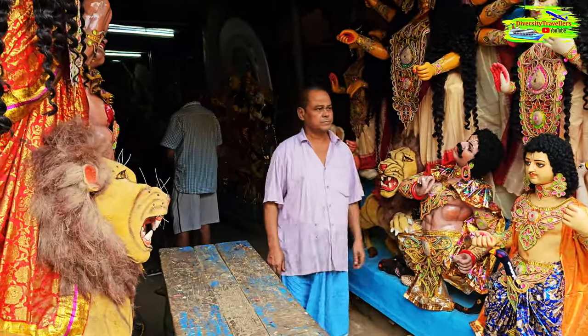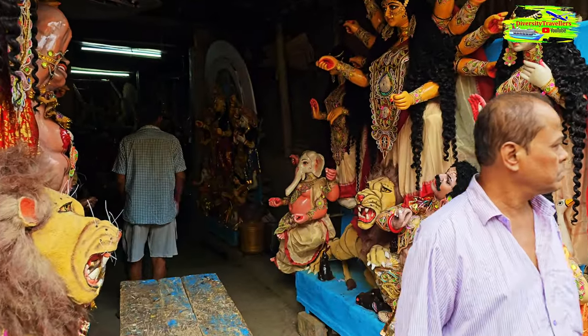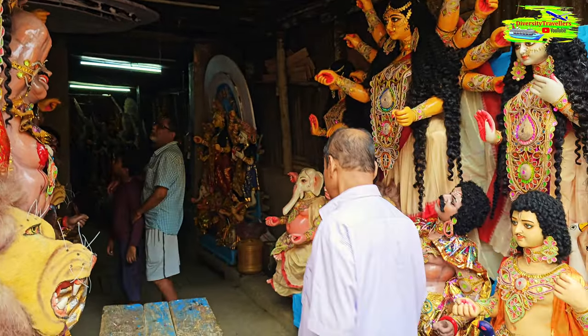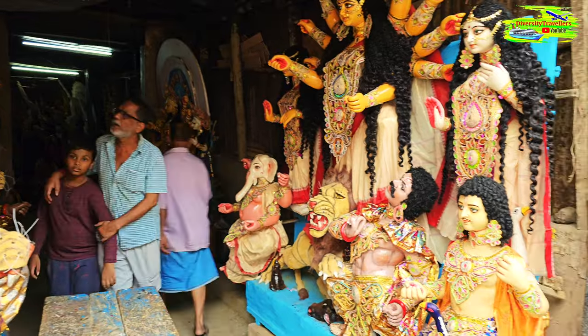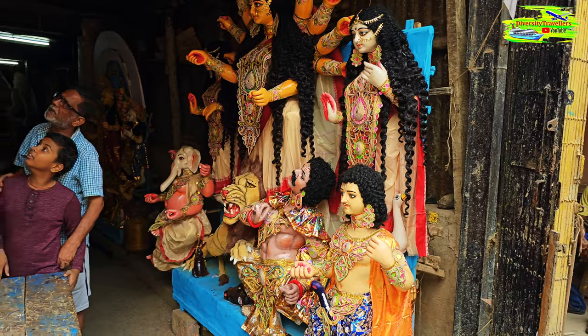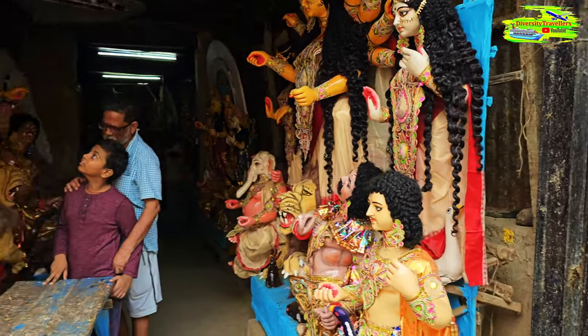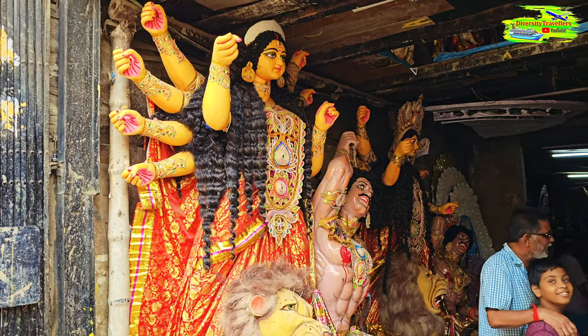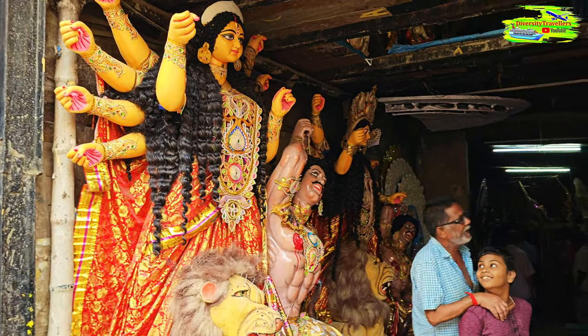We are entering the actual epicenter of Kumatuli where they make all these idols. It will be a fascinating walkthrough. There are so many idols — artists are making them and finishing off the last paintings, waiting for them to go to the Mondops. They are finally well-decorated and almost ready to be worshipped. It's a truly artistic place where artists with extraordinary skills work and create these incredible pieces.